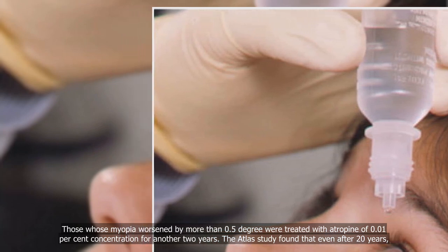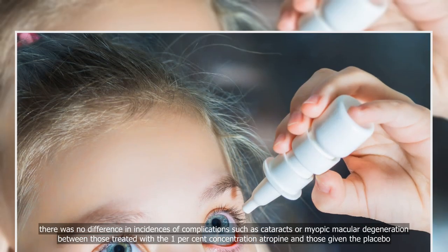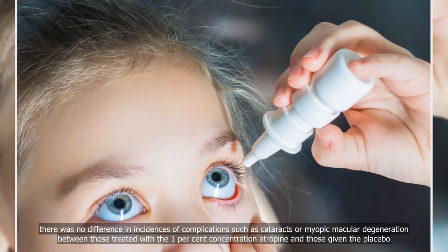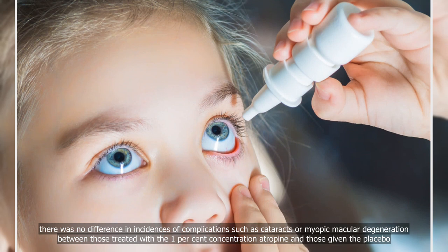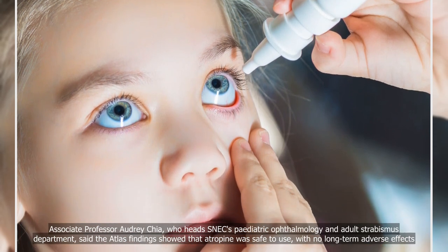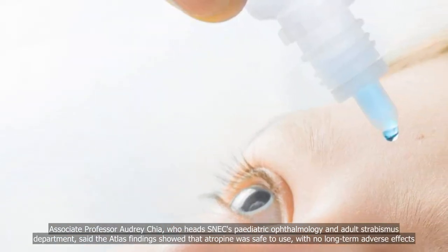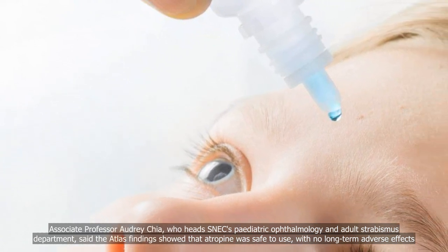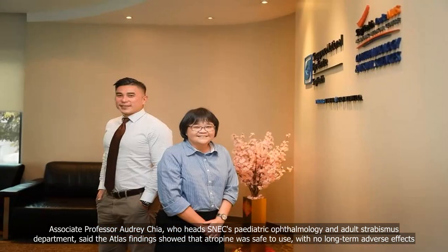The ATLAS study found that even after 20 years, there was no difference in incidences of complications, such as cataracts or myopic macular degeneration, between those treated with the 1% concentration atropine and those given the placebo. Associate Professor Audrey Chia, who heads SNEC's Pediatric Ophthalmology and Adult Strabismus Department, said the ATLAS findings showed that atropine was safe to use, with no long-term adverse effects.